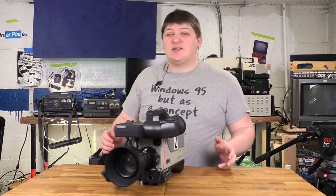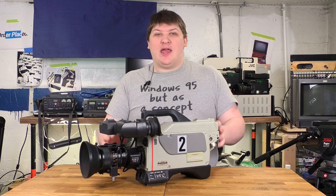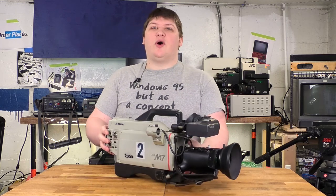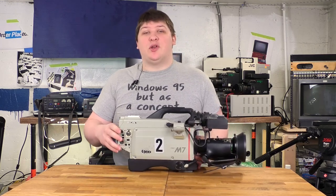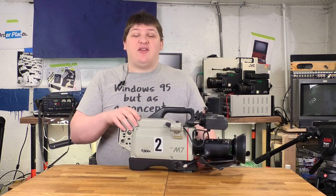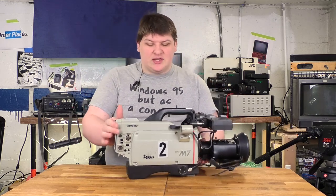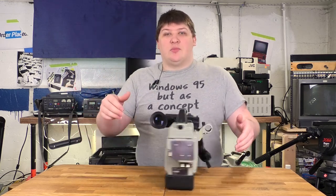This here is the Sony DXC M7, and it's pretty much the most basic camera-type camera that I own. The purpose of a camera like this is to take video and then send it somewhere else to be recorded, so consequently this thing has no recorder mechanism of its own.